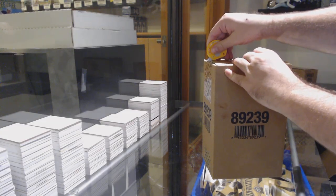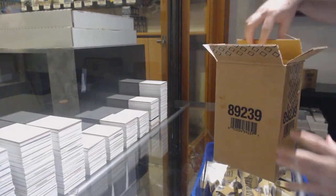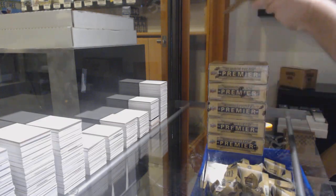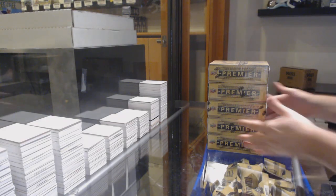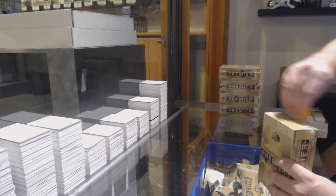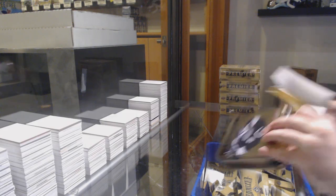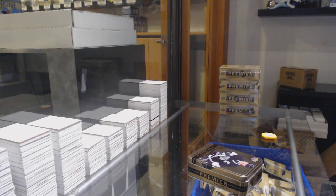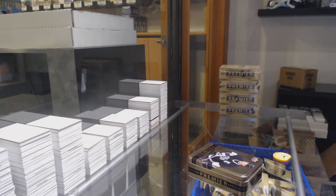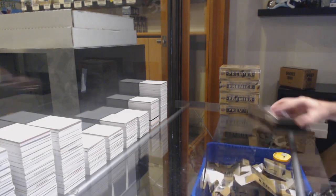Here we go, starting off C&C break number 12,220, we've got the Premier 5 box break, metal tins. Suzuki is going to be one of the better offensive talents in the coming year — great market, great player.